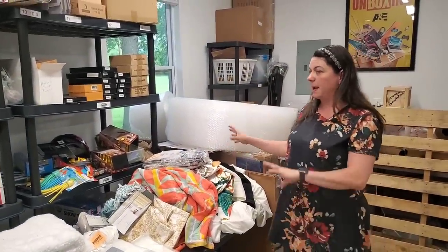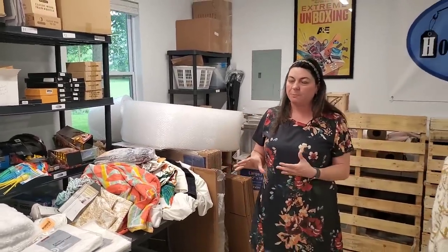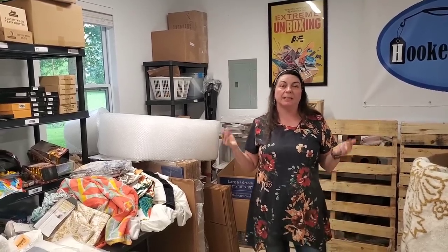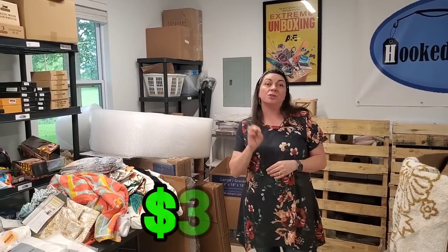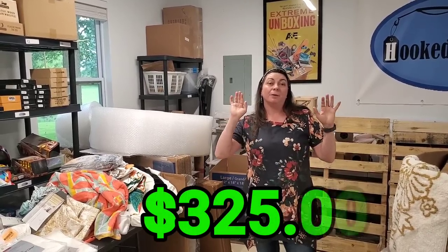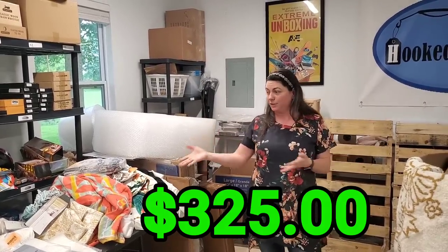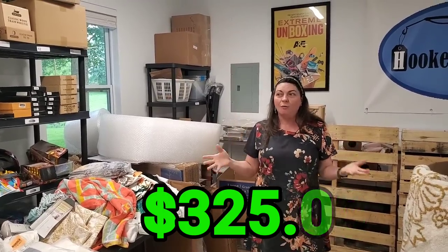Once we add up everything from this palette, we ended up with eight hundred and twenty-five dollars. I actually spent five hundred dollars to get this palette to my location — so with delivery it was five hundred total — meaning I'm going to make a profit of three hundred and twenty-five dollars. But I'm passing a lot of the savings onto you; I really didn't price anything very high at all. I think thirty dollars was the highest thing I priced. Hopefully you guys get a really great deal on this week's fire sale.